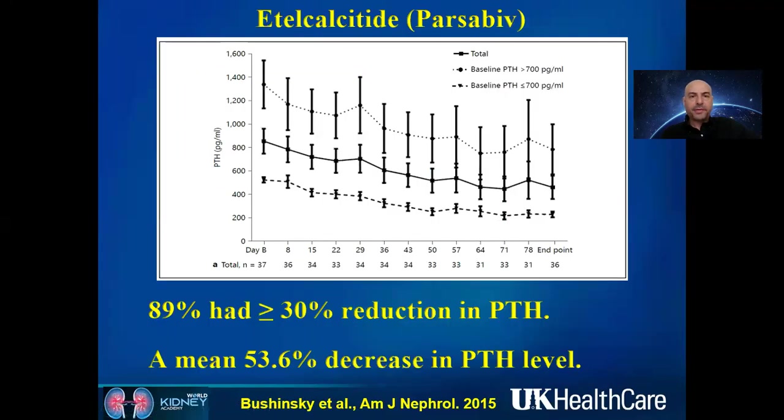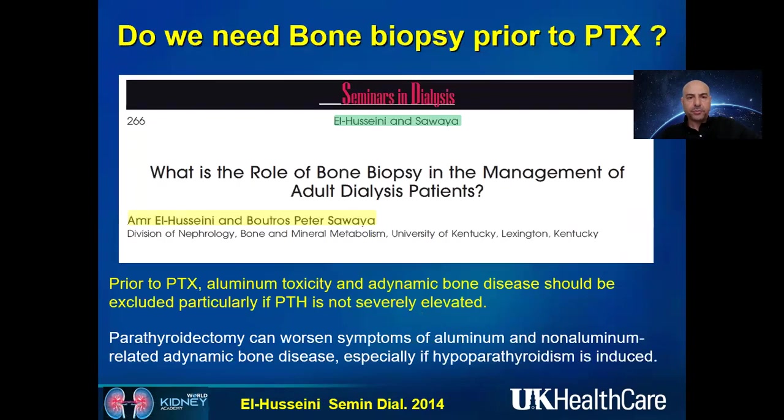Especially with IV calcimimetics such as etelcalcetide, which is very efficient in controlling PTH secretion — particularly in patients who have compliance problems with oral medications — 89% of patients had more than 30% reduction in PTH, with a mean decrease of 53.6%. So if you start with a PTH of 1,000, you can bring it down to around 530. Use of IV calcimimetics may help decrease the rate and need for parathyroidectomy.